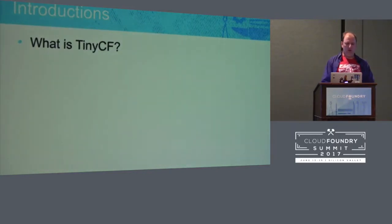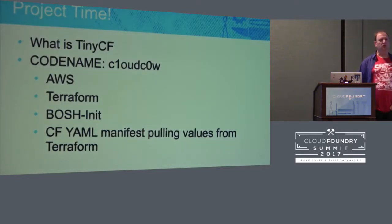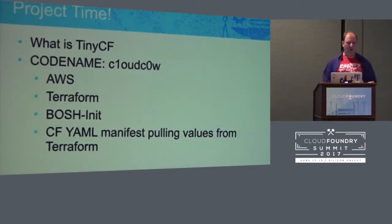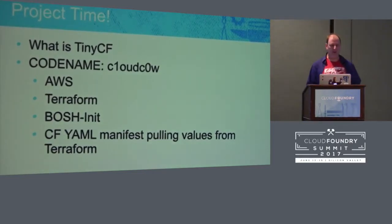So, what is CF Tiny? It started off last year as code name Cloud Cow. It targeted AWS, used Terraform to build up infrastructure, Bosch init to put a director on there with a jump box in front, and created all the correct YAML files, pulling values from Terraform automatically. Setting up Cloud Foundry can be daunting. It's getting better every year, but it can still be a bit of a headache.